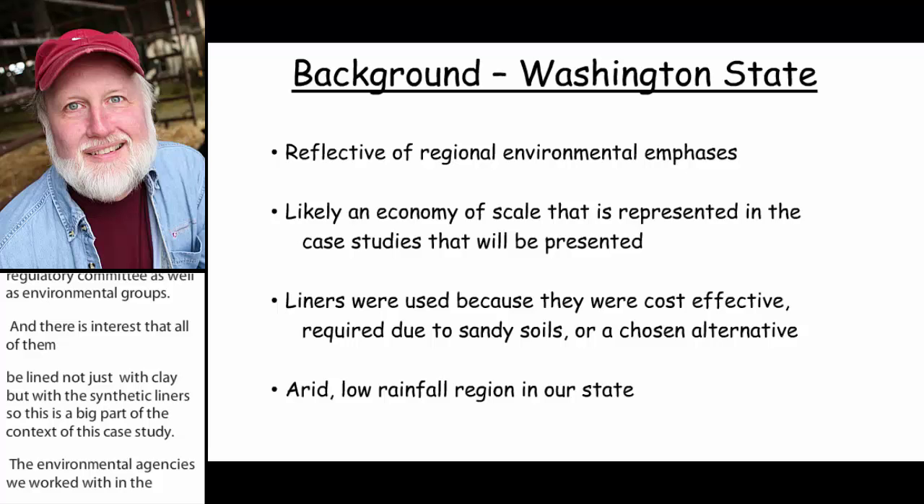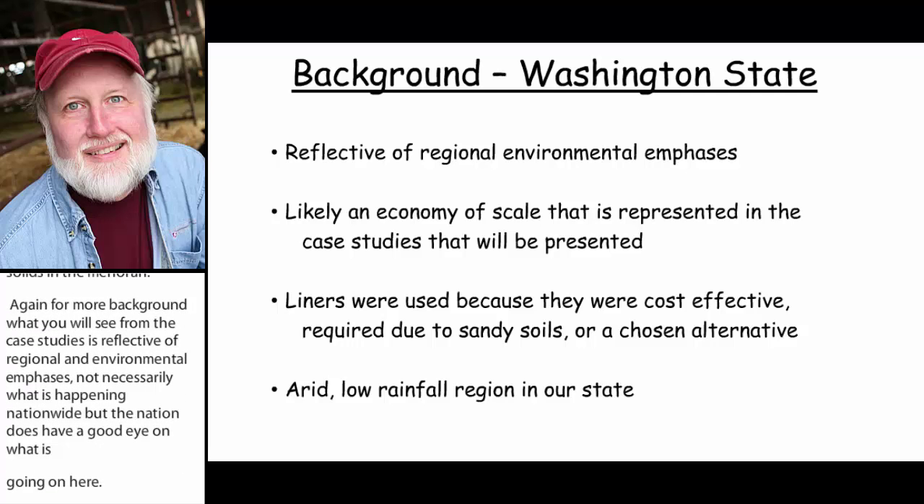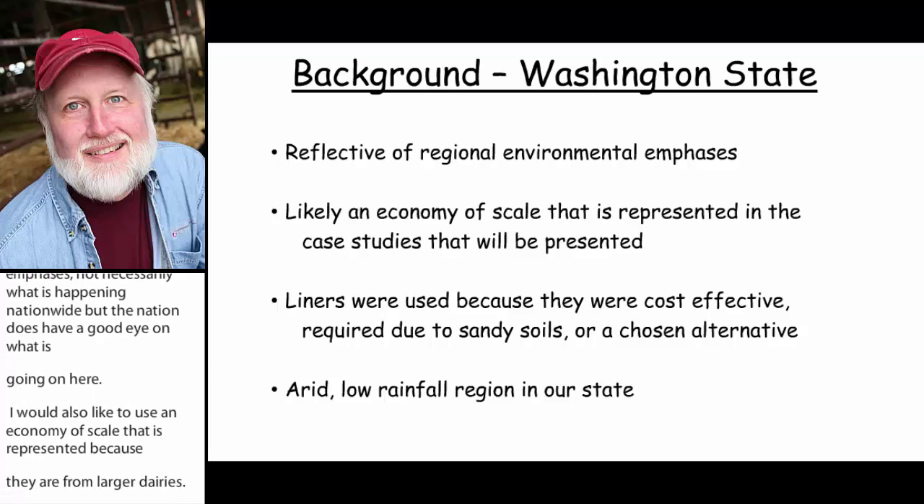What you're going to see from these case studies is reflective of regional environmental emphases, not necessarily what's happening nationwide, but the nation has a pretty keen eye on what's going on here in the West. There's likely an economy of scale as represented in the case studies that will be presented because they are from larger dairies. The liners at these particular dairies were used because they were either cost effective for their location, required because of very sandy soils, or chosen as an alternative to clay by the producer.